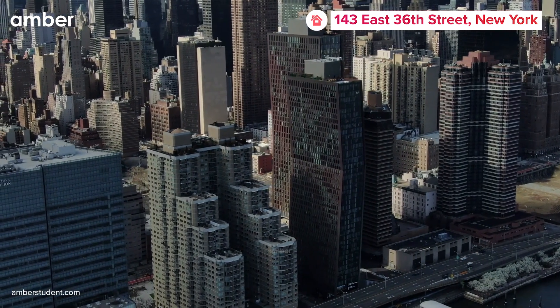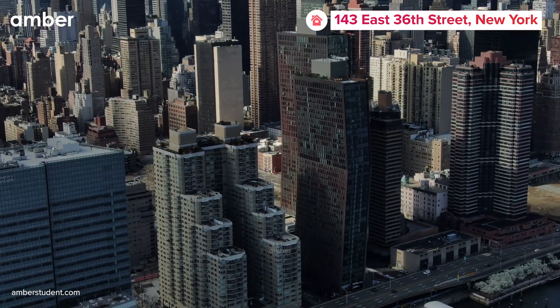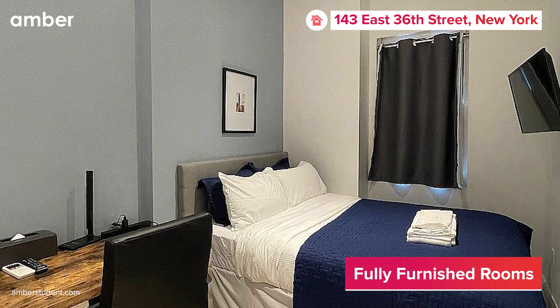Nestled in the heart of Murray Hill, this student accommodation offers an amazing array of fully furnished studios and shared apartments to choose from.